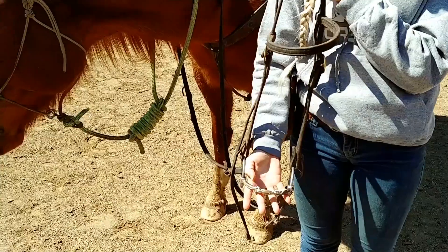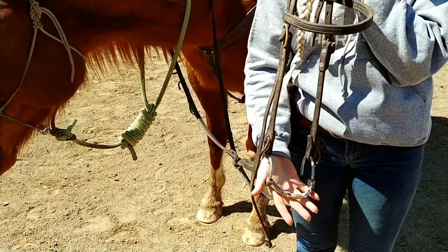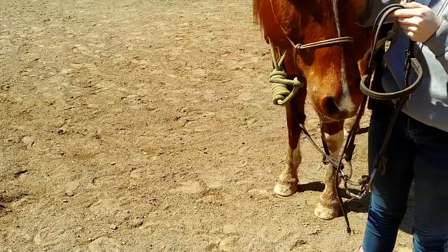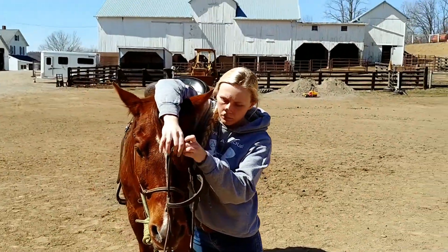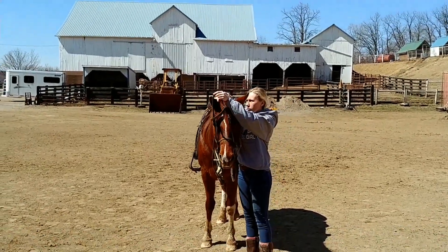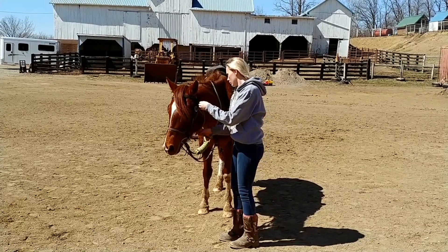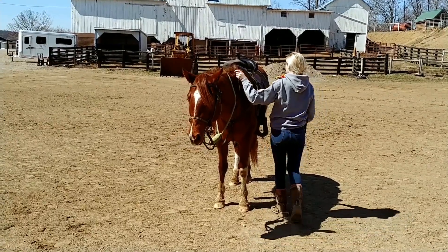This is the bit that we use — it's a three-piece French link, or we call it a dog bone. We have those custom-made and we have them here if you need one. That's about the softest, best bit that we can find, and it works very well.